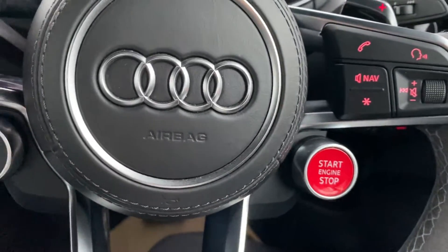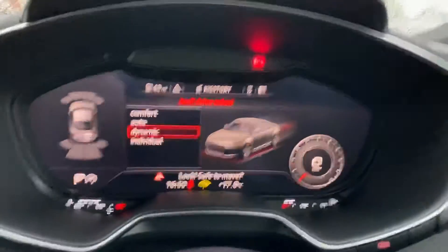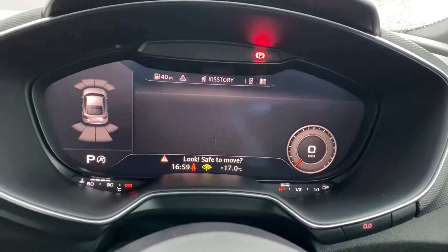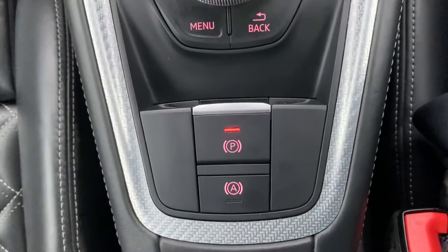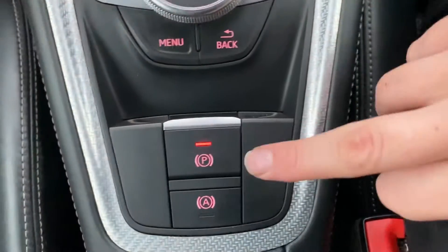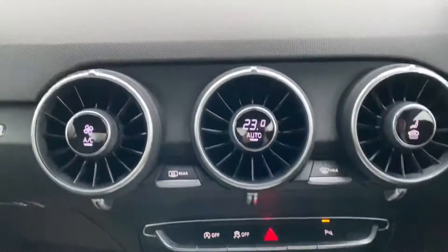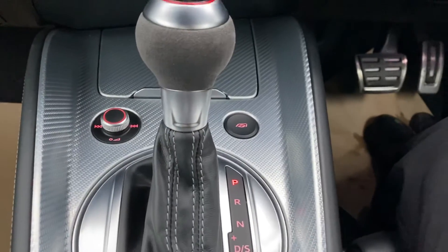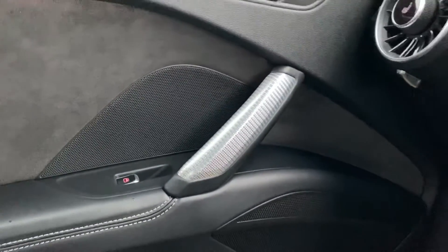You've got your keyless entry start-stop system on this. You've also got your different drive modes, which will be brought up on the screen — so if you want more performance out of the car, you can select dynamic. You've also got your electric handbrake. It's a start-stop engine, but if you don't like that, you can switch it off with this button here. And as you can see, it's got a nice carbon fiber effect interior, which just adds to that sporty feeling, and is also on the door handles as well.